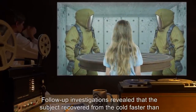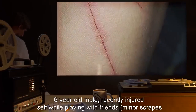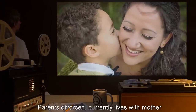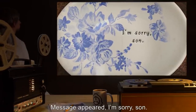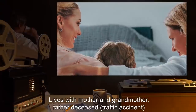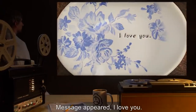Subject: 6-year-old male, recently injured self while playing with friends, minor scrapes and scratches; parents divorced, currently lives with mother. Notes: Message appeared — 'I'm sorry son.' Subject: 7-year-old female, afflicted with cough; lives with mother and grandmother, father deceased, traffic accident. Notes: Message appeared — 'I love you.'